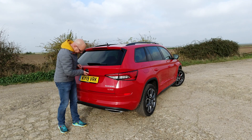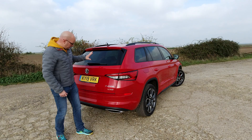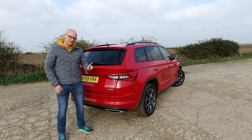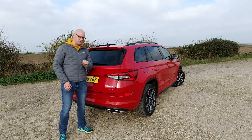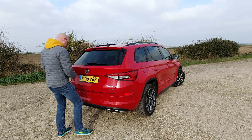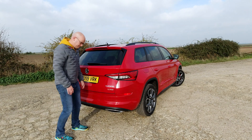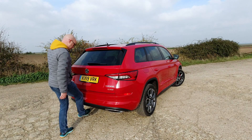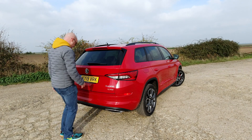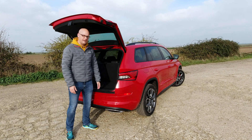Options you can see on the back include a reversing camera at £385. This does come with an electric boot lid as standard, but this also has the £195 kick-activation option — you wave your foot underneath like a lunatic and apparently it opens. Actually, you are supposed to kick it — maybe that's why it's called kick activation.